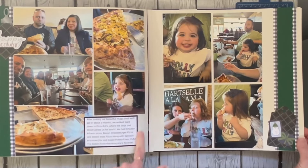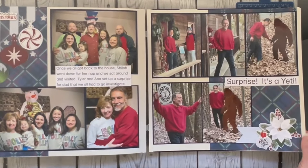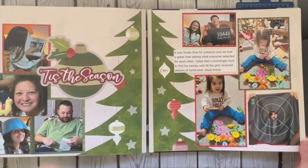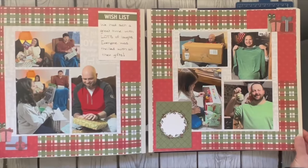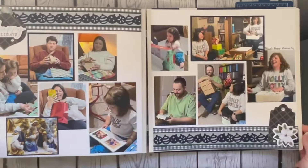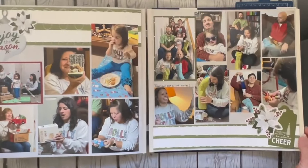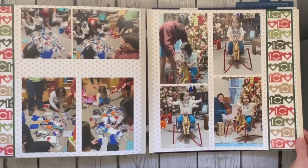There's some journaling that I did — I'm using my cell phone, I typed it up in the notes and journaled. And lots of pictures throughout.